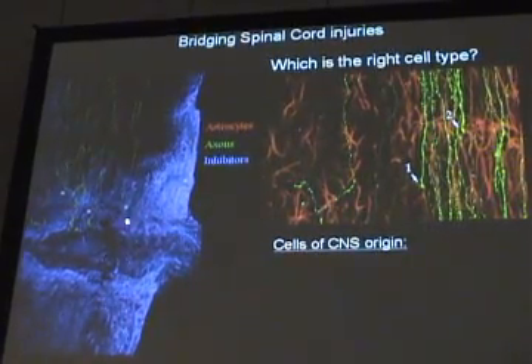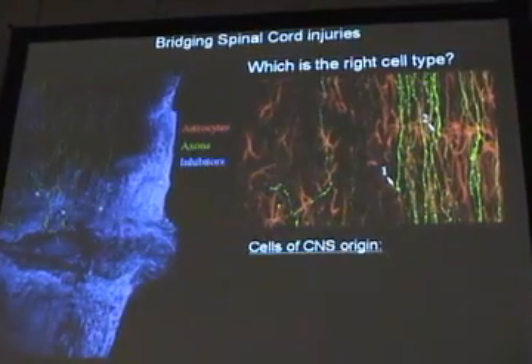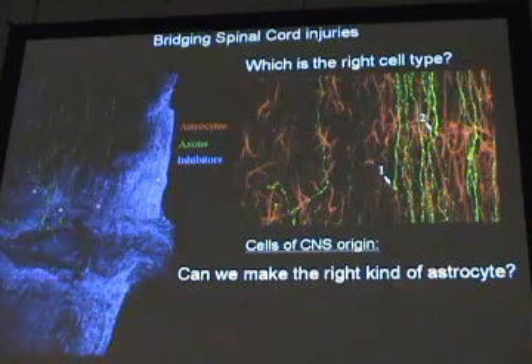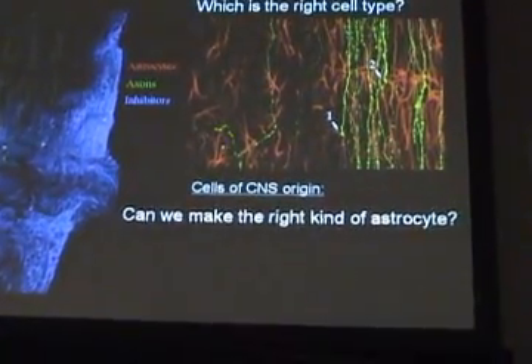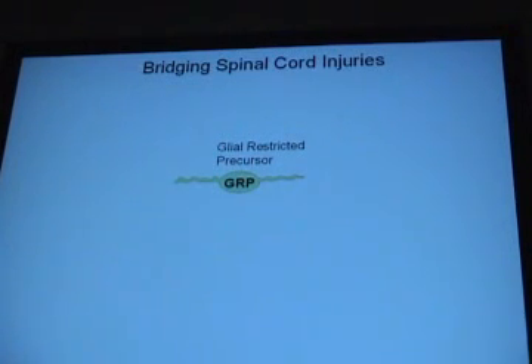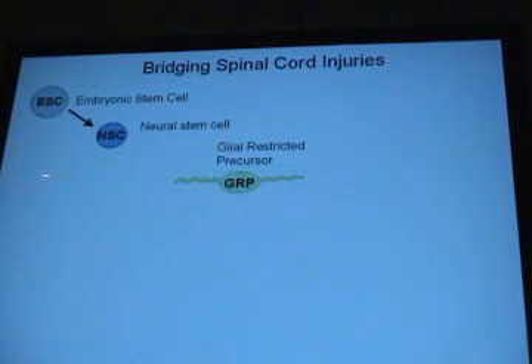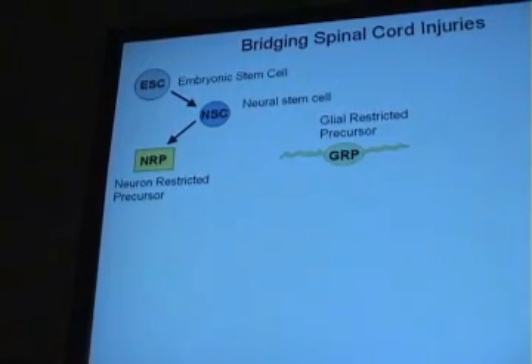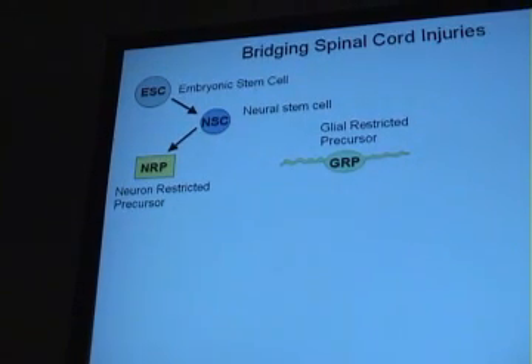Maybe the astrocytes we're seeing are different from the astrocytes in the scar. Very little is known about different types of astrocytes in the nervous system — they've been neglected, yet they're a very common and important cell type. So we raised the idea: can you make the right kind of astrocyte for repairing spinal cord injury? We turned our attention to glial restricted precursors, working with Margot Michael Schell and Mark Noble of Rochester University. Embryonic stem cells give rise to neural stem cells, which can make neuron restricted precursors or glial restricted precursors that just make astrocytes and oligodendrocytes.